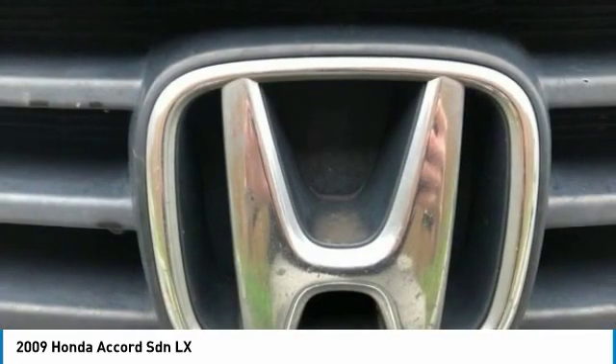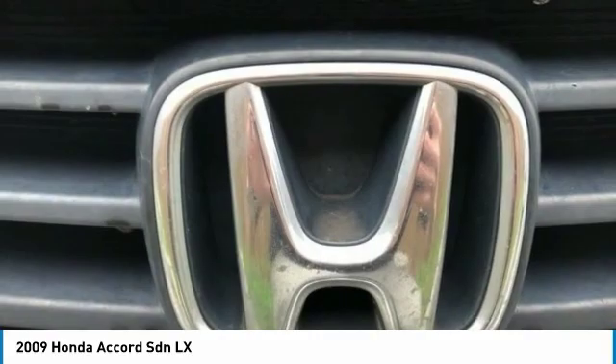Driver illuminated vanity mirror. If you like it online, you'll love it in your driveway. Take it for a spin today.